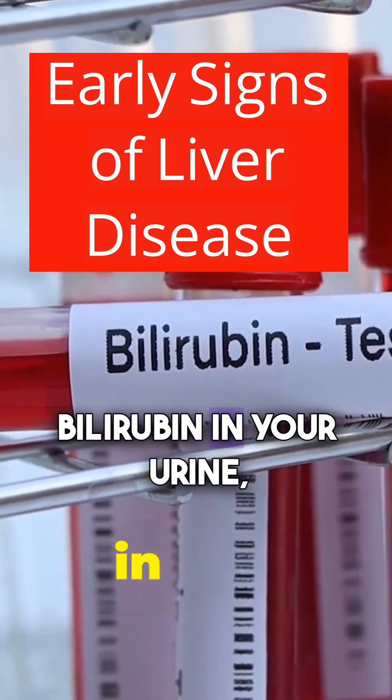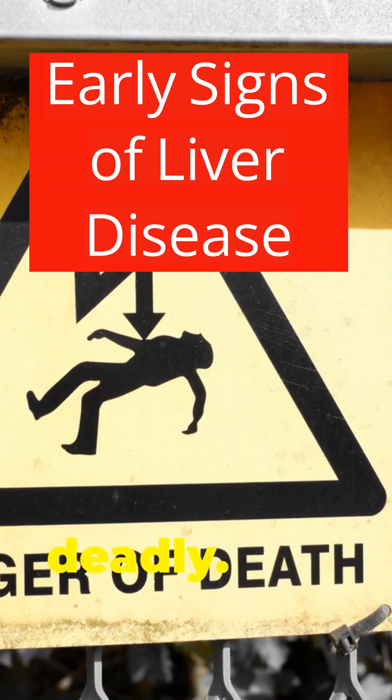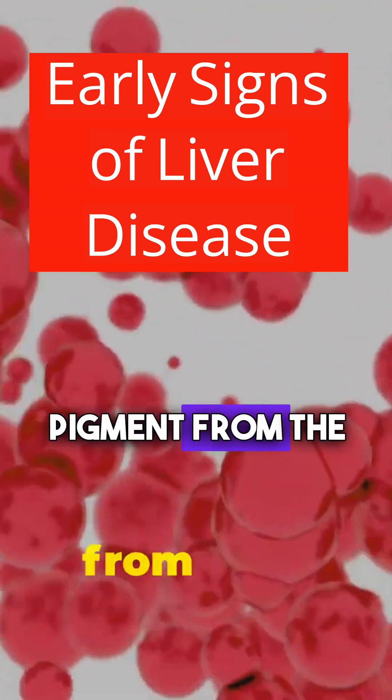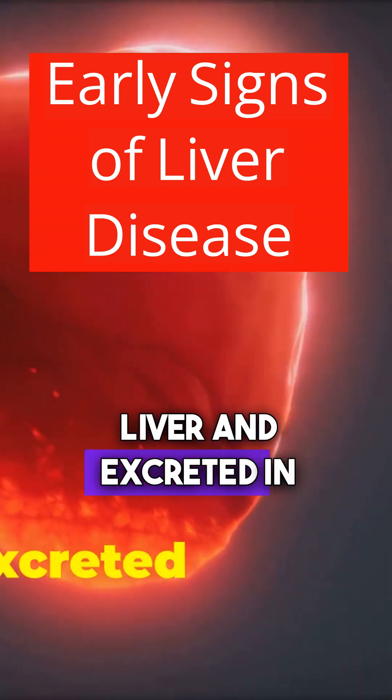Finally, let's talk about bilirubin in your urine — a finding that's often missed but can be deadly. Bilirubin is a yellow pigment from the breakdown of red blood cells, processed by the liver and excreted in bile.